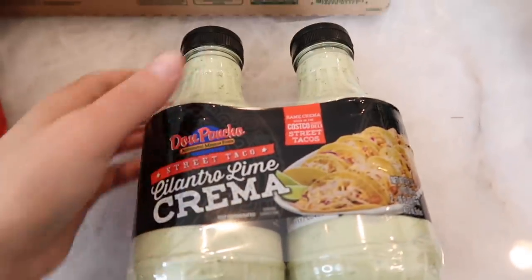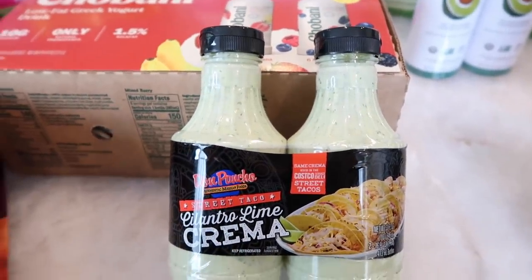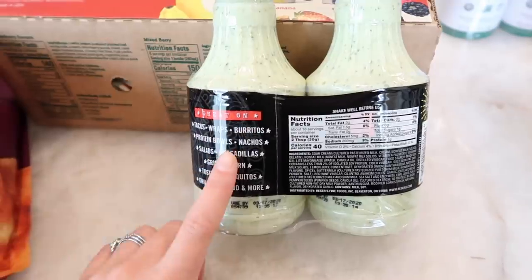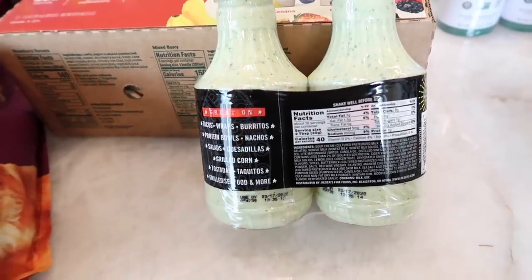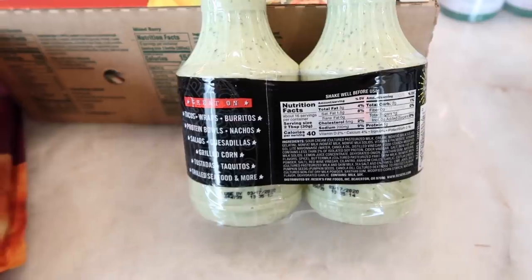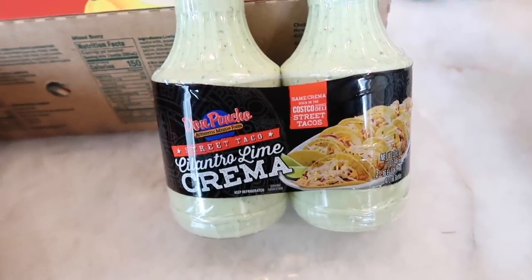I also got this — and I hope your Costco has this, I don't know if it's a regional thing — but it's the cilantro lime crema for street tacos. This looks so amazing. I plan on using it on tacos, salads, and things like that. The back says it's great on tacos, wraps, burritos, protein bowls, nachos, salads, quesadillas, corn tortillas, tostadas, taquitos, grilled seafood, and more. I know this is not the healthiest dressing, but convenience is really important to me and I can't wait to dig in.